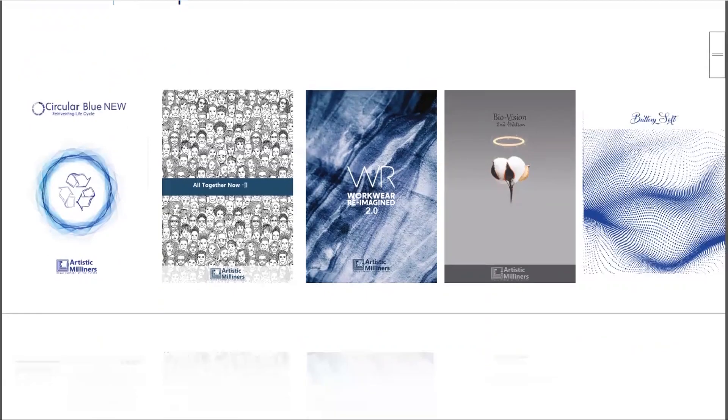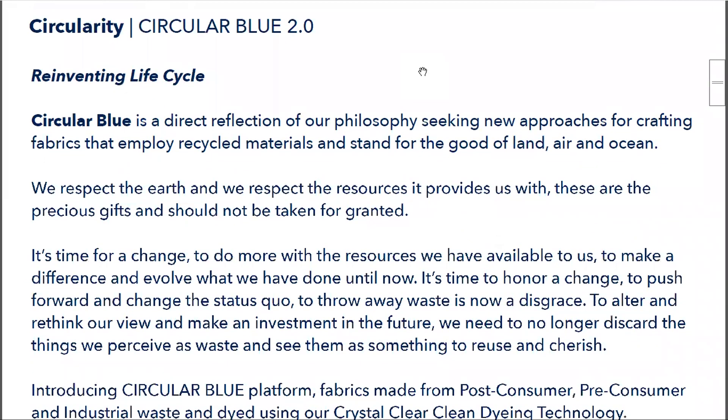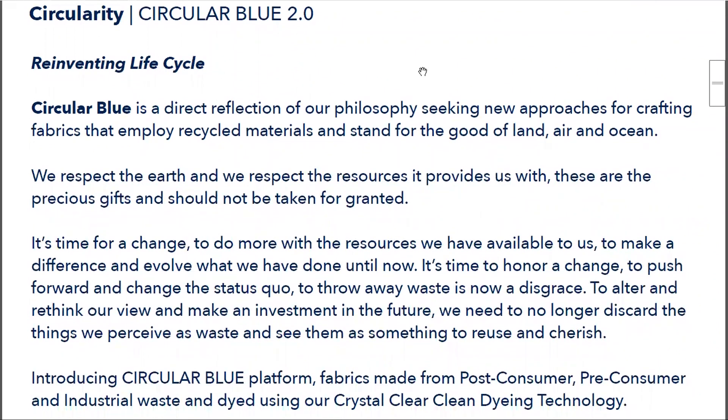The first part is Circular Blue. Circular Blue is all based on clarity and recycled material. In this collection we did 100% recycled cotton fabric, and this year we are expanding that offer into super stretch, comfort stretch, and non-stretch. This is also made using the crystal clear dyeing method, which is the cleanest way of indigo dyeing.